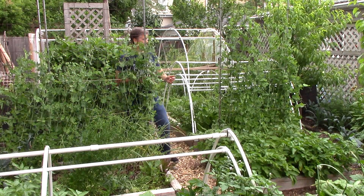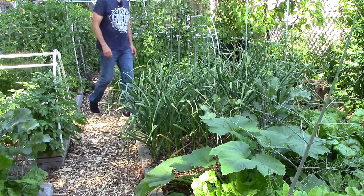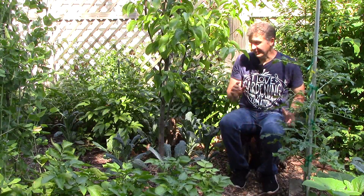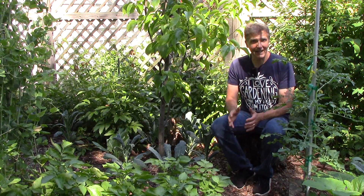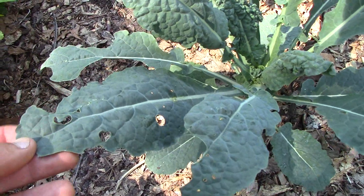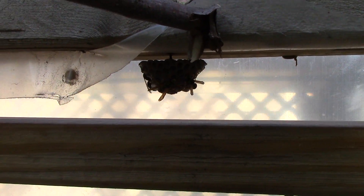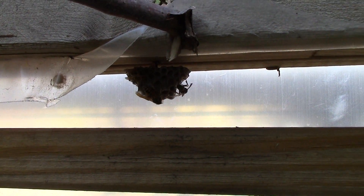Unfortunately not everything is doing as well as our sugar snap peas. Two crops that normally do very well for us are struggling this year: kale and collards. This year our kale and collards are being eaten alive by cabbage worms. Normally this isn't a problem for us even though we don't use any pesticides - instead we rely on natural predators like spiders to capture cabbage butterflies and wasps to hunt down and kill cabbage worms. Unfortunately there are far fewer wasps in the garden this year and the cabbage worms are having a field day with our greens. On the bright side, wasps have found a friendly home here in our garden and have built a nest in our hoop house. We're going to leave those wasps alone so they can hunt down and kill all these cabbage worms that are tearing up our greens.